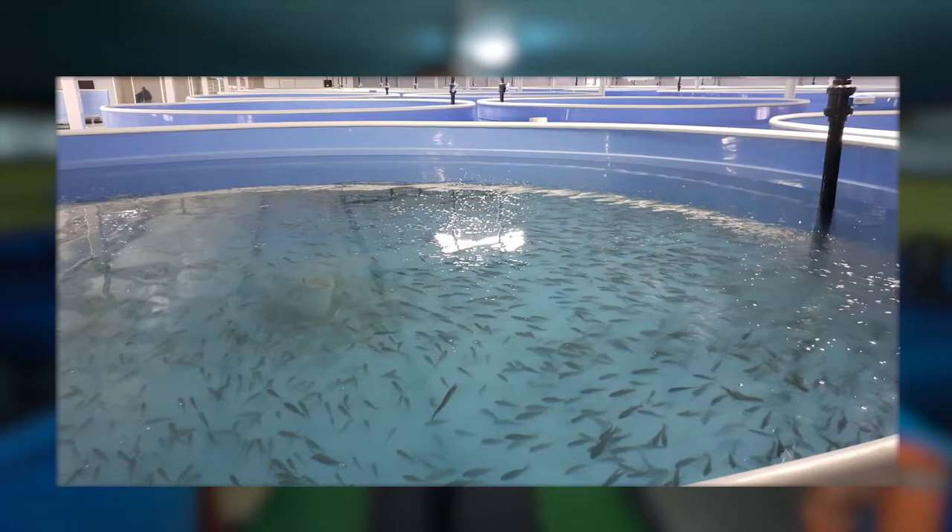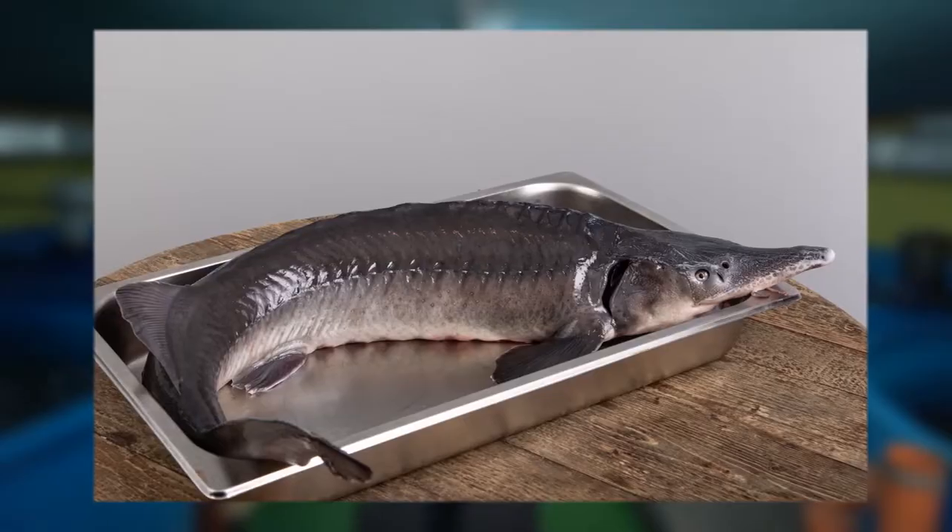We have decided that we want to farm sturgeon. Let's have a look at the options to earn money from sturgeon fish farming. The most common option is grow-out fish farming — it's grown for meat. This is the situation when you bring fry to a farm, then feed it to grow-out size and sell it to restaurants, markets, shops, and wherever else.